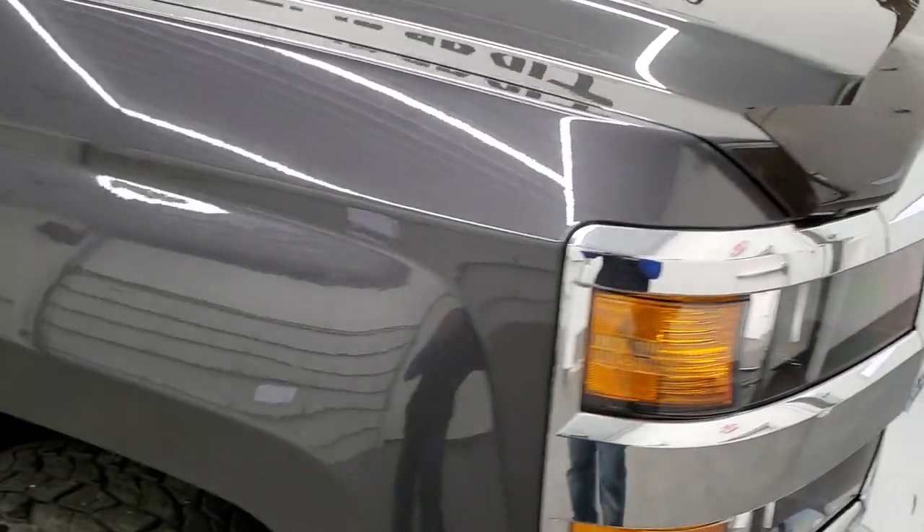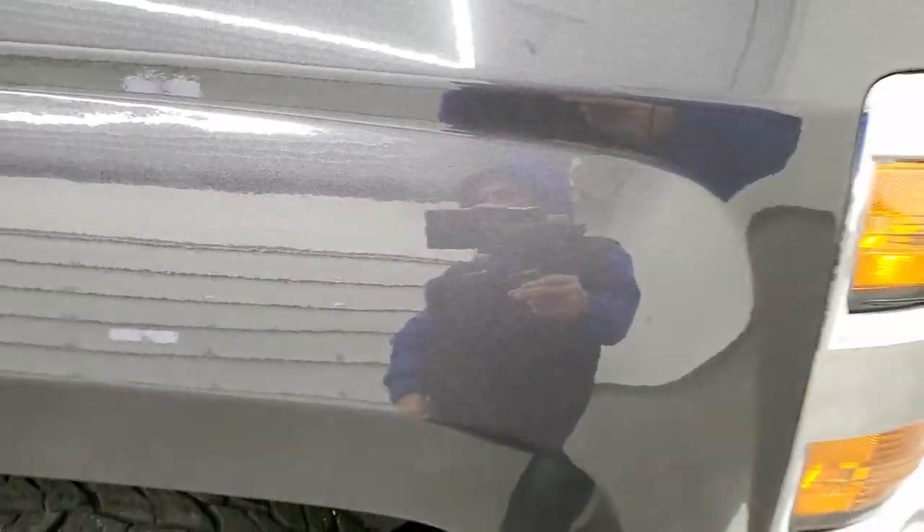I did want to show you the tungsten metallic paint while we're on this side of the truck. You can see just all the metal flake that's in that paint — really a cool color, really looks good.